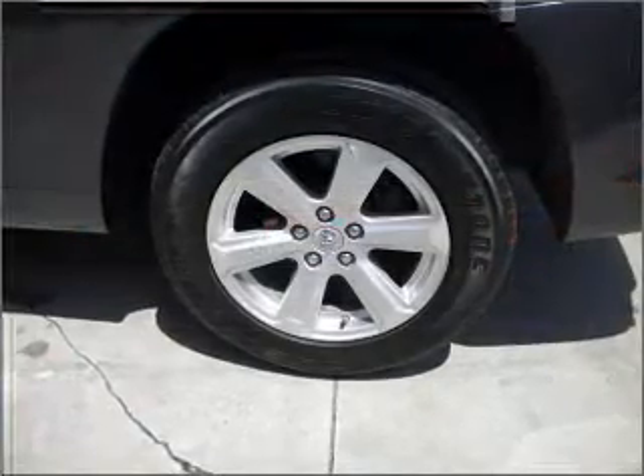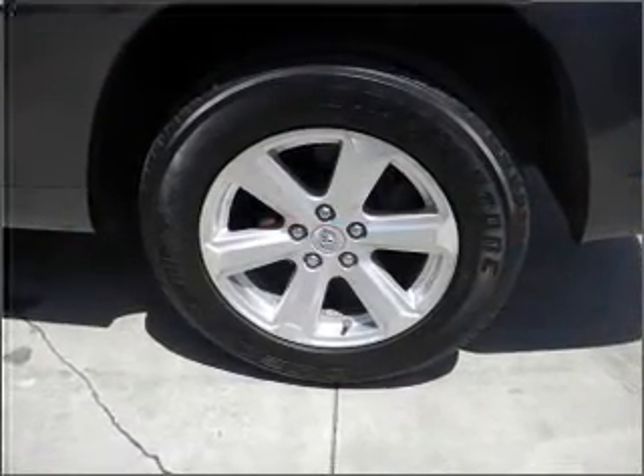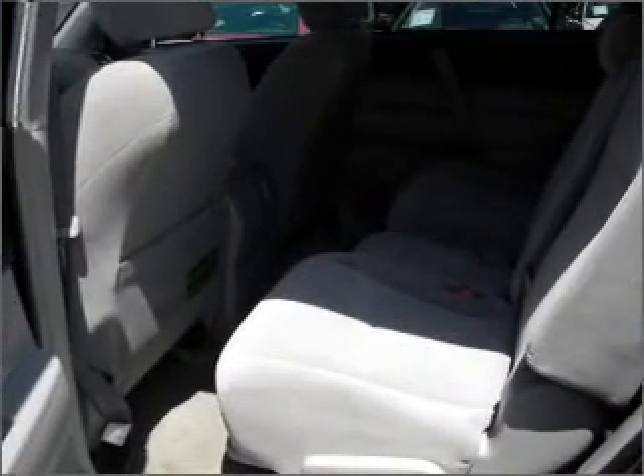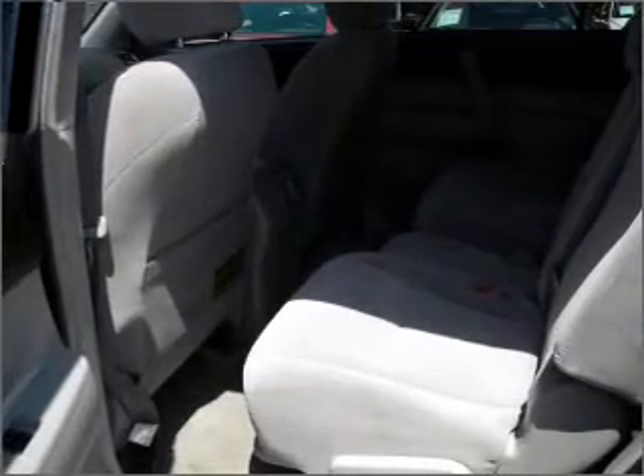Air conditioning, power door locks, power windows, power steering, cruise control, power mirrors, an AM-FM stereo with an MP3 player, and an adjustable tilt steering wheel.